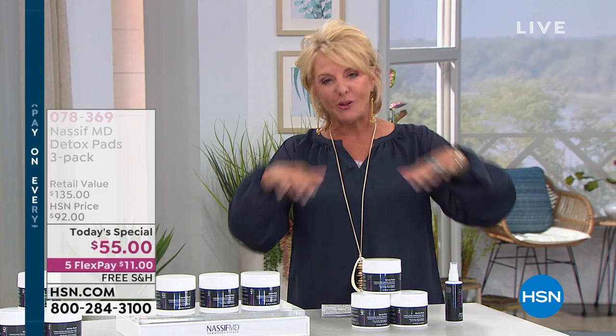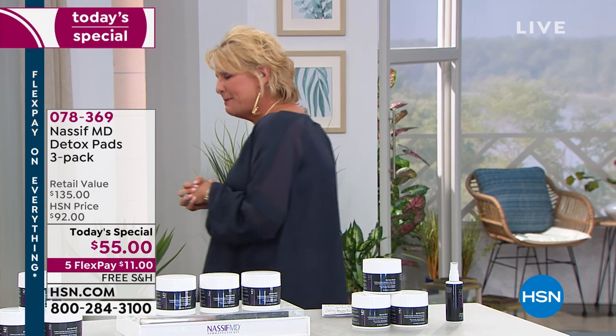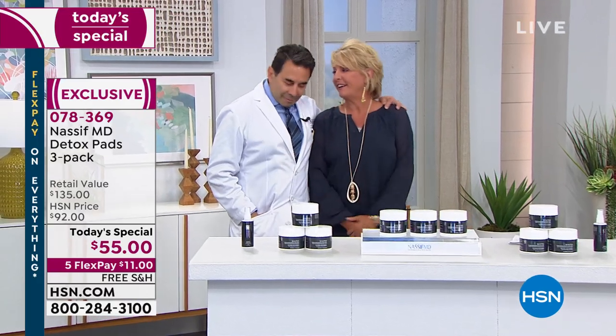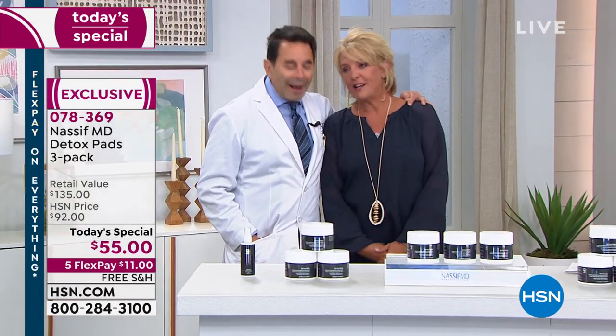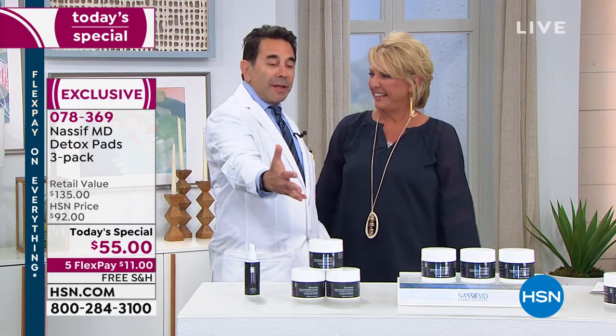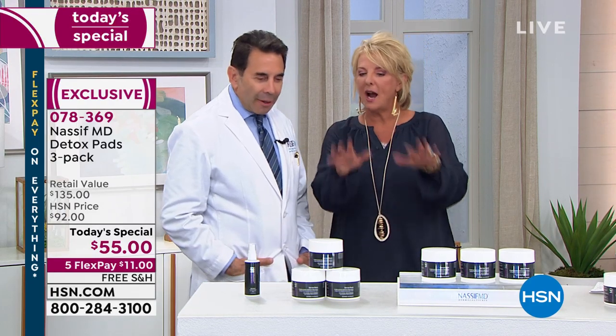Martino's going to rejoin us — he's got a great story he wants to share about these pads. But first I want to welcome Dr. Nassif back. We have to say happy engagement — if you missed it, he got engaged over the weekend. Congratulations! And happy birthday, because your birthday is tomorrow.